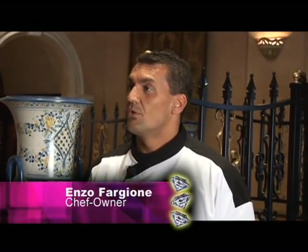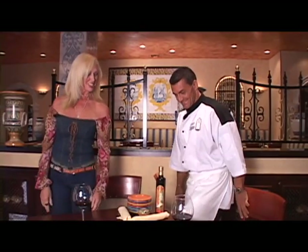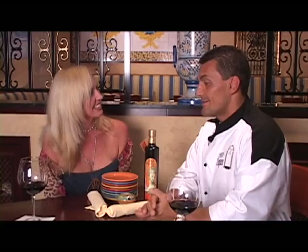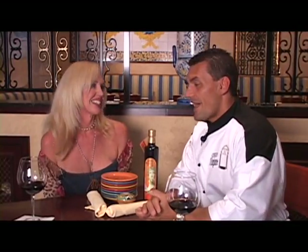Roxanne, join me for a wonderful dining experience. I'd love to. Now, Enzo, you're the owner and chef? Yes. It's a lot of passion, a lot of work, but I love it. I wouldn't do anything else.